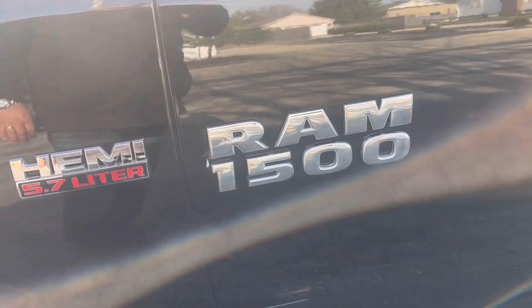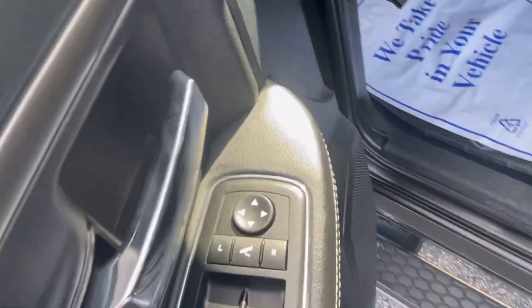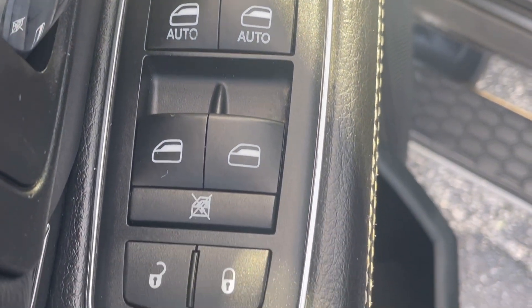Some other great features include the alloy wheels. This particular one has hard mud flaps, a blinker in the side mirror, and of course the step bars. The Hemi 5.7 motor is powering this beautiful 2015 Ram. As you open that door, take a look at some of the great features inside: your power mirrors, power windows, and power locks — everything right there at the driver's fingertips.